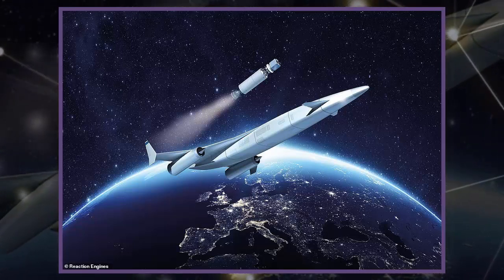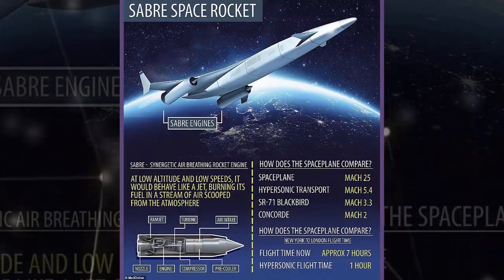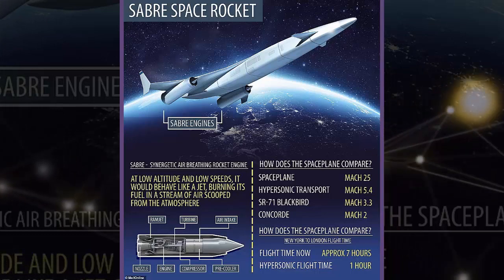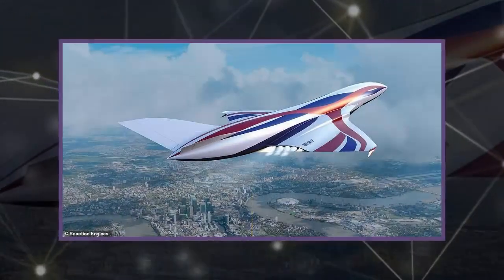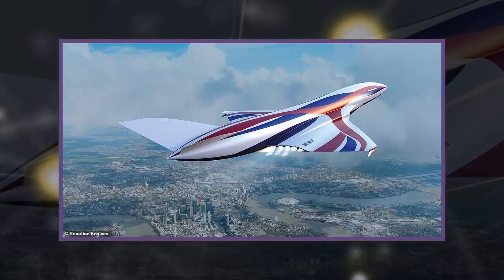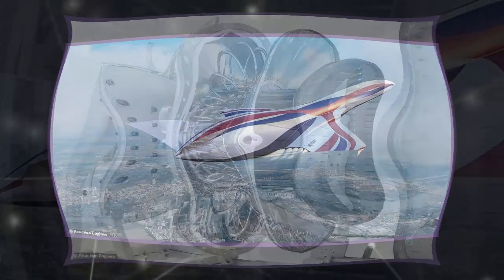Hypersonic jet travel across the Atlantic has moved a step closer after scientists successfully tested technology to stop jet engines melting at speeds up to 25 times the speed of sound. Researchers at Reaction Engines managed to make a pre-cooler work at a simulated speed of Mach 3.3, or 2,500 miles per hour. That means large-scale hypersonic engines that could be fitted to passenger jets are a step closer to being realized.